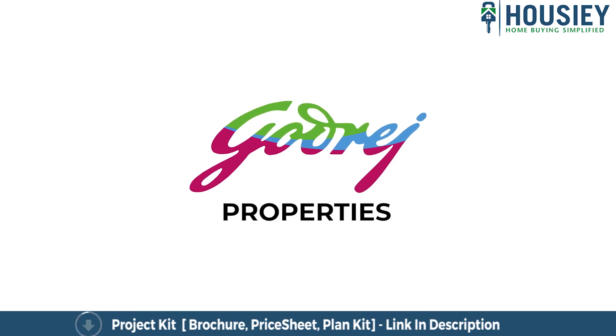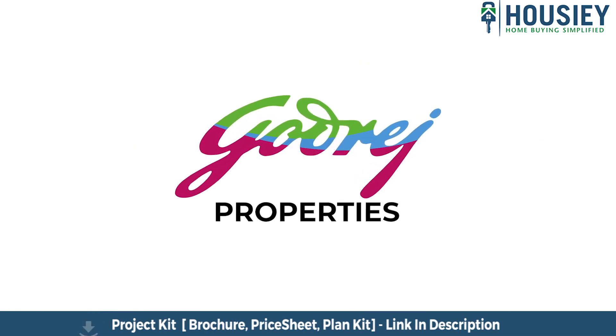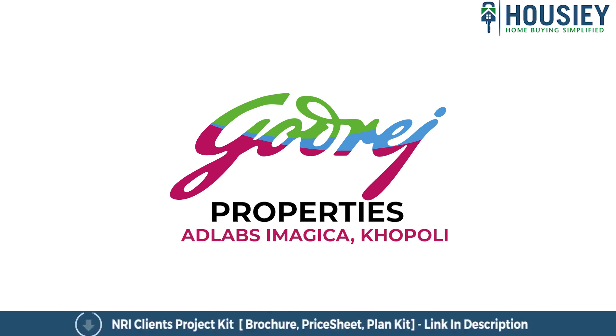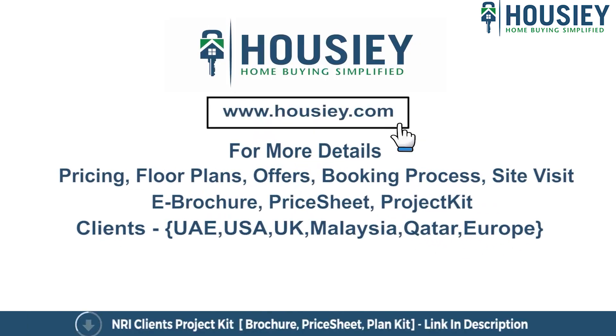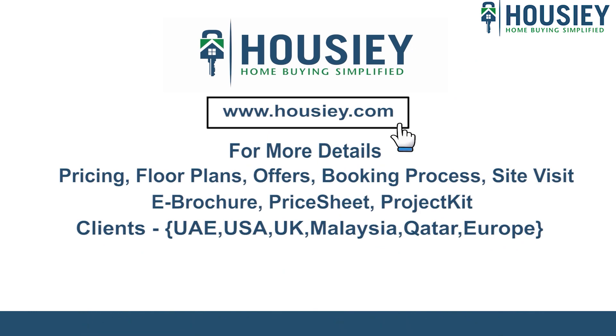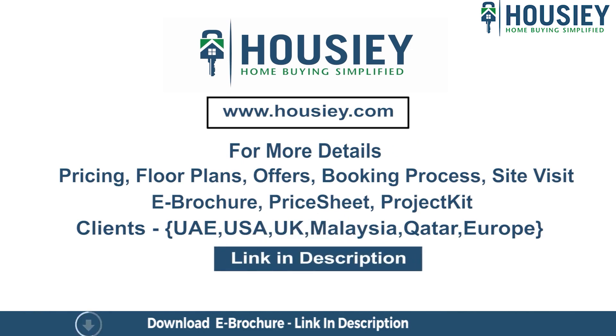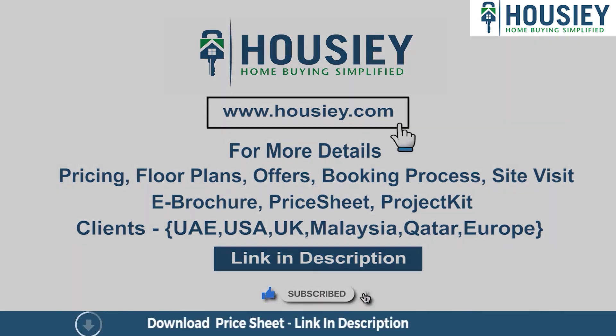This was the teaser of Godrej Properties' first ever plotted township located near AdLabs Imagica in Khopoli. For any queries related to pricing, plans, offers, booking process, or to do a site visit, you can click on the link mentioned in the description. NRI clients can also connect with us on the same link. If you like this video and want to watch more such project and sample flat tour videos, subscribe to our channel, Housey.